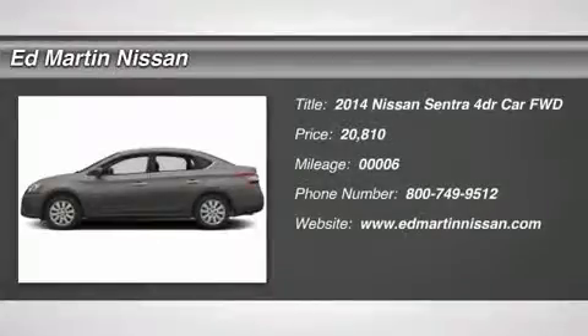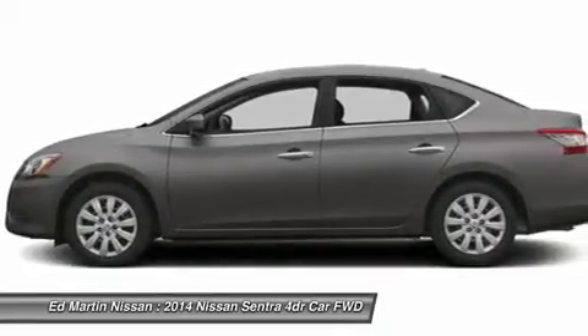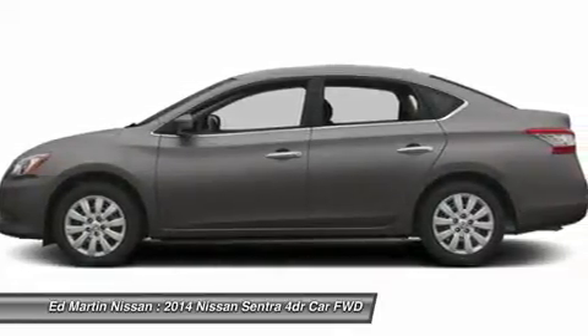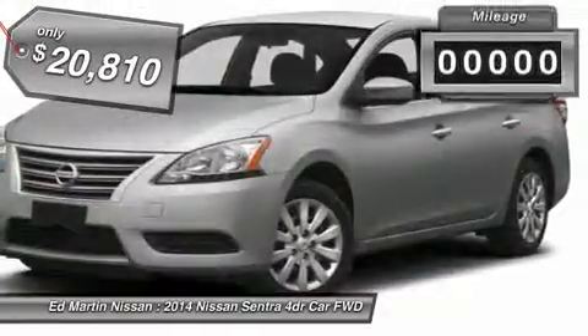The 2014 Sentra. With its spacious and versatile interior and stellar 34 miles per gallon fuel efficiency, the Nissan Sentra is the obvious choice for anyone who wants to enjoy a stylish and comfortable ride and is priced below $25,000.